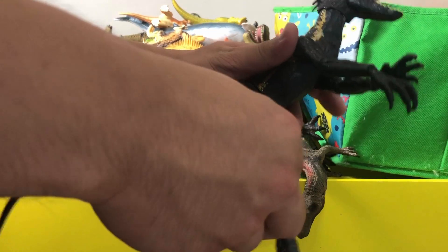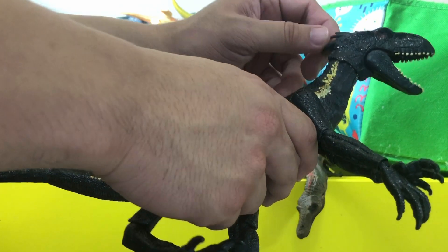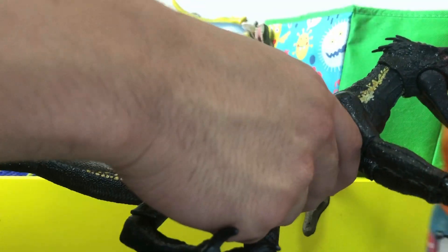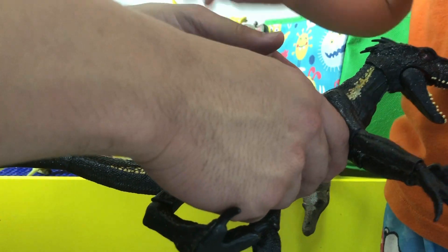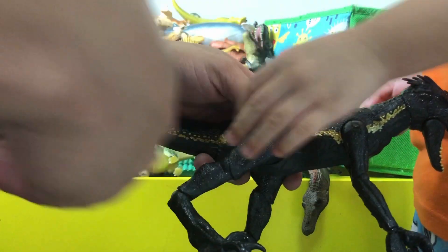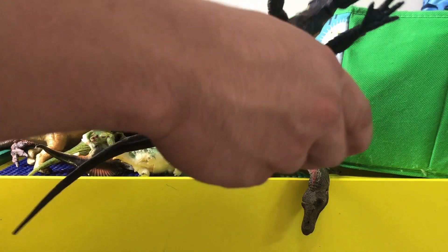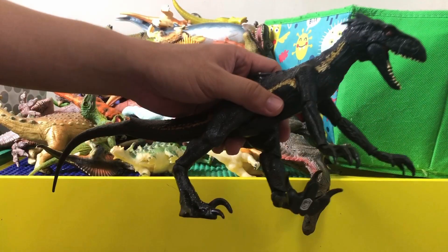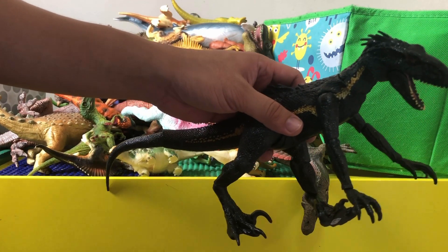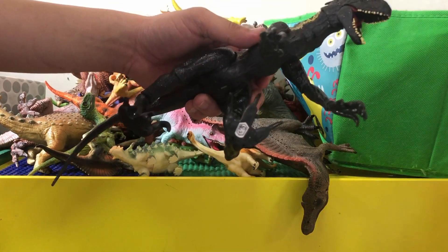This one is one of the most badass dinosaurs from Jurassic World Fallen Kingdom. They were supposed to make a lot of these using the velociraptor genes and the Indominus Rex genes, but I think that was a failed experiment. This is a cool dinosaur — it's pretty scary, one of the scariest in the Jurassic Park franchise.